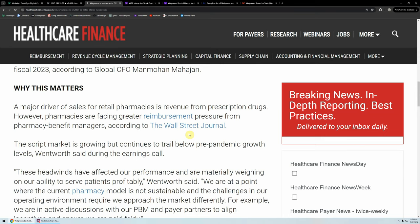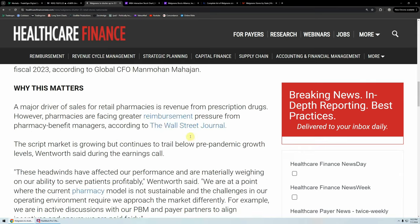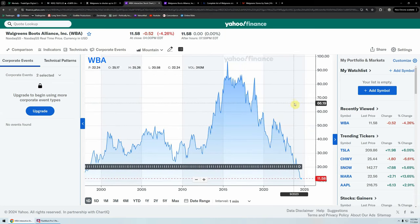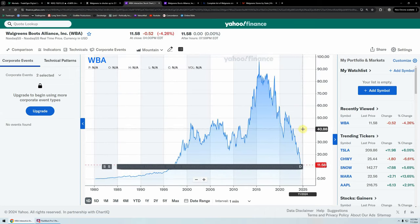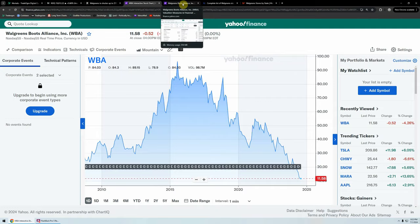It talks about why it matters — revenue from prescription drugs, the script market, etc. Pulling up the Walgreens chart: if Walgreens is any indicator of the retail sector, this is positively ugly. You can see a high in 2016 of almost $97, and we're now down at $11.58. This price is lower than the 2020 low, the Great Recession, the dot-com bust. We're back to prices that we were at in the mid-90s. This is a really, really ugly chart.